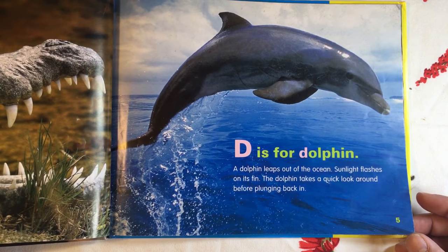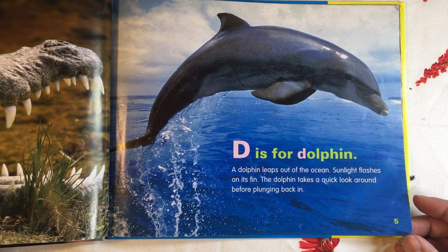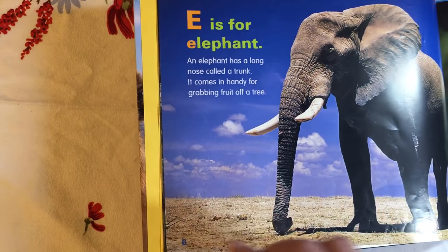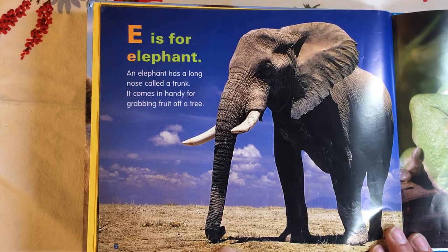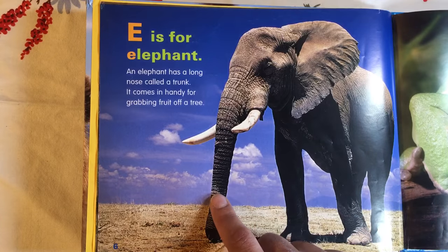D is for Dolphin. A dolphin leaps out of the ocean. Sunlight flashes on its fin. The dolphin takes a quick look around before plunging back in. E is for Elephant. An elephant has a long nose called a trunk. It comes in handy for grabbing fruit off of a tree.